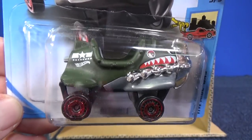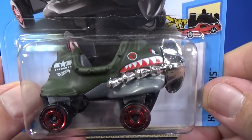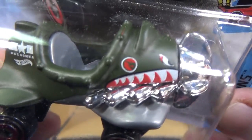Bazooka — they did the Flying Aces decoration. This was like an old military thing where they would put the mouth right here, make it a flying ace. I like it — it's a graphic pattern I like to collect. How about you?